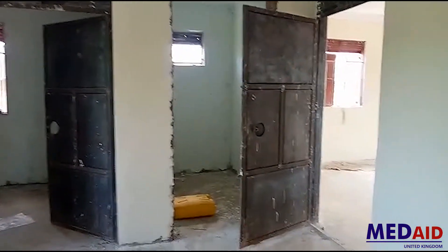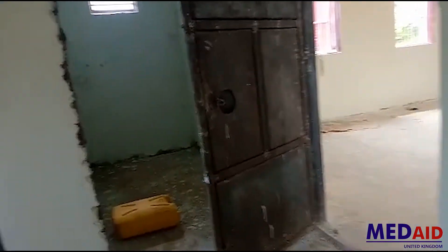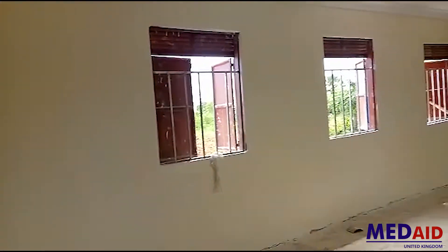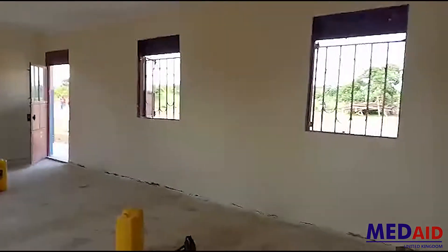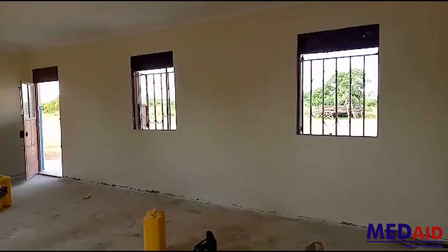As we leave to go to the next big room — this room here is the postnatal ward. The postnatal ward will take up to 20 beds. This is a room where mothers who have delivered, with their children, will come and spend a few days before they are discharged to go home.